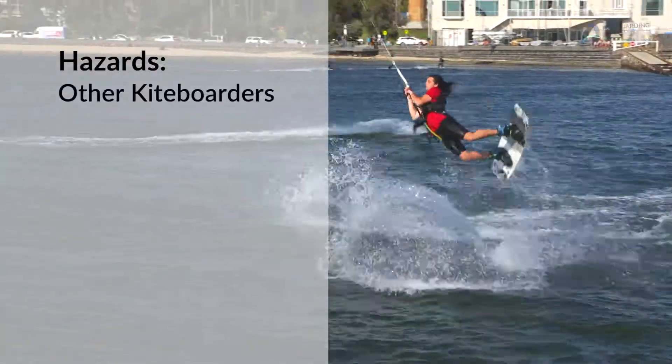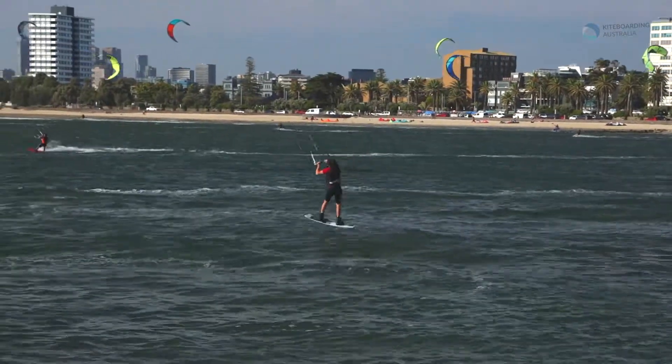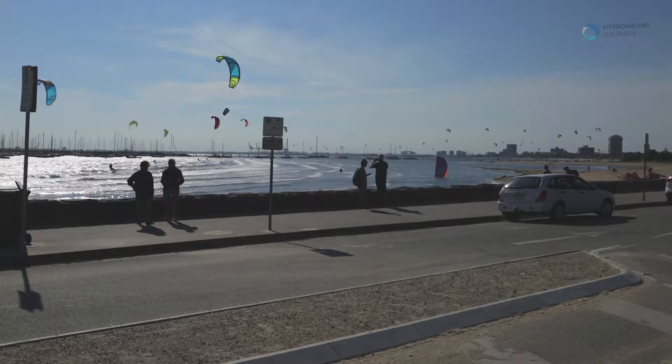A major hazard at St Kilda is other kiteboarders, so always be aware of those around you and make sure you know the right-of-way rules.